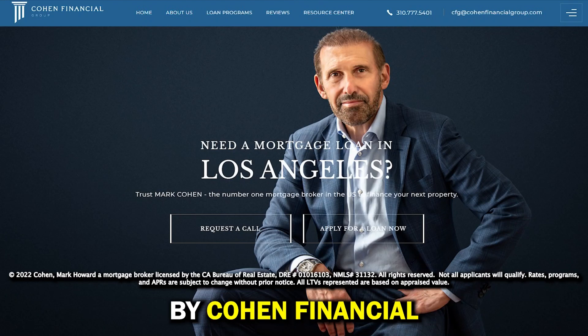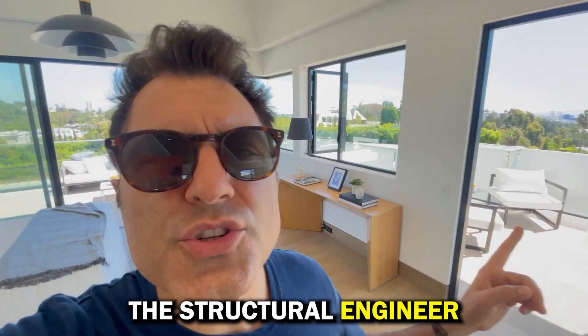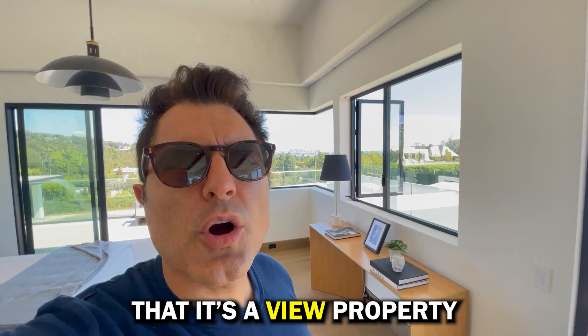This video is sponsored by Cohen Financial — more on them later. Shouldn't all this be open? The structural engineer never got the memo that it's a view property.